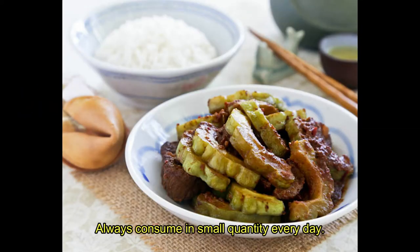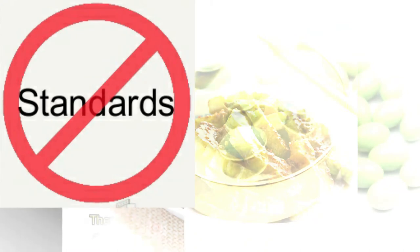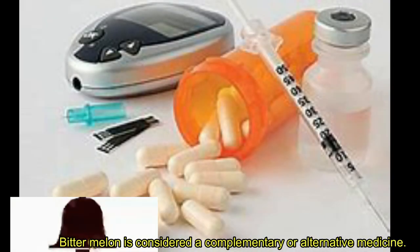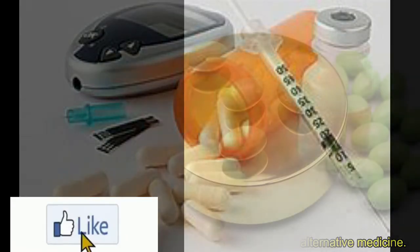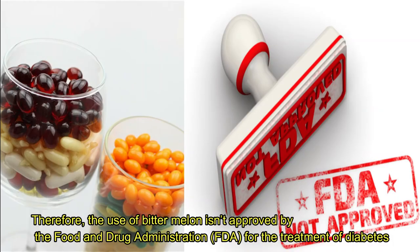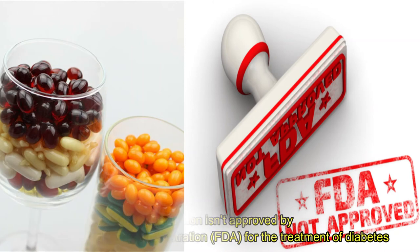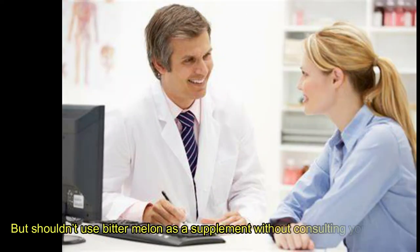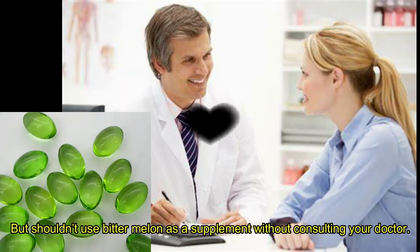Doses of bitter melon: Always consume in small quantities every day. There are no standard dosages for bitter melon as a medical treatment at this time. Bitter melon is considered a complementary or alternative medicine; therefore, its use isn't approved by the Food and Drug Administration for the treatment of diabetes. So use it as a vegetable, pulp, or seeds, but do not use bitter melon as a supplement without consulting your doctor.